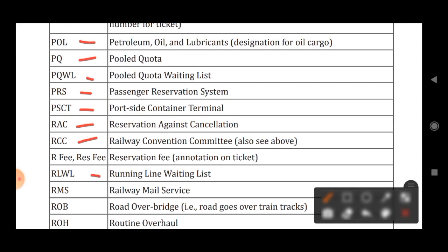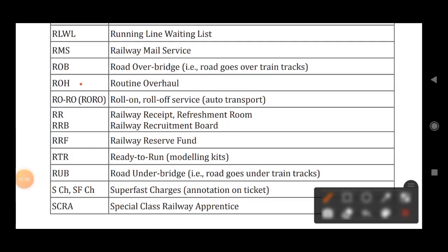RLWL stands for Running Line Waiting List. RMS stands for Railway Mail Service. ROB stands for Road Over Bridge. ROH stands for Routine Overhaul.